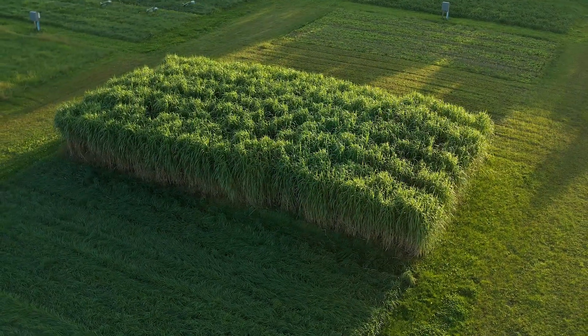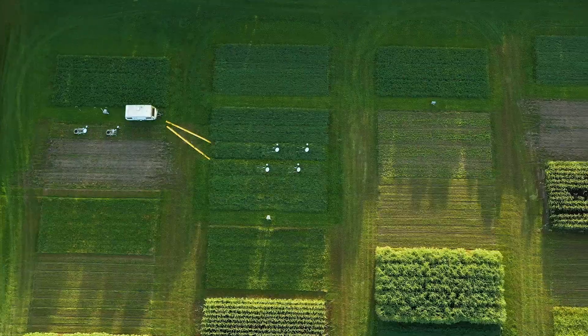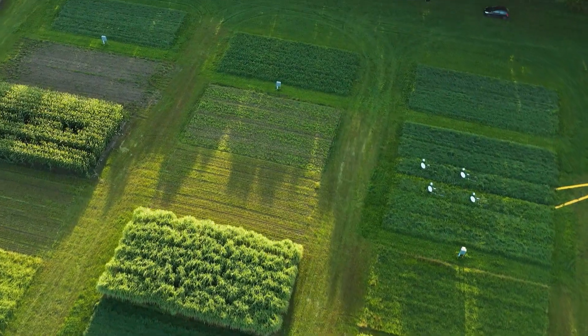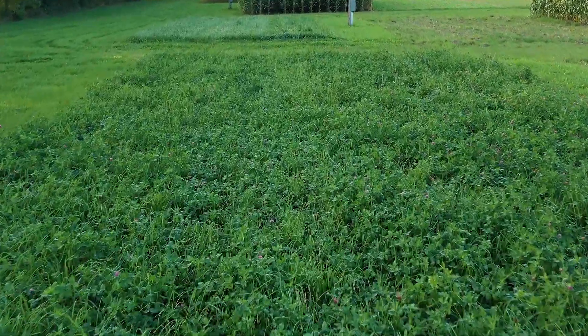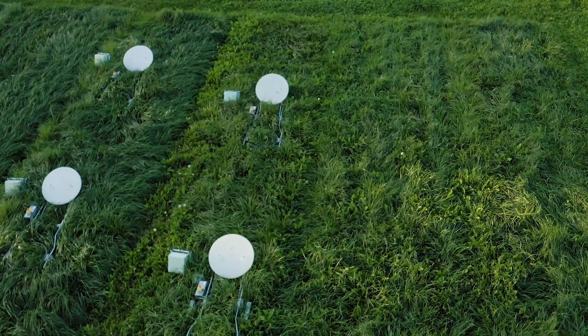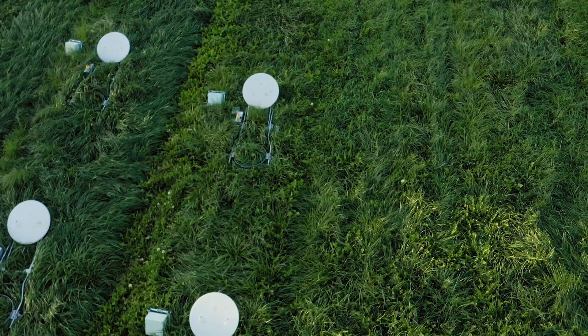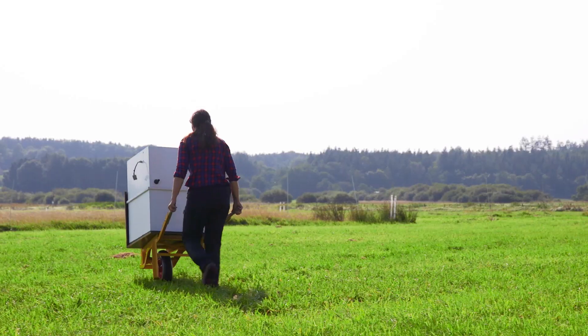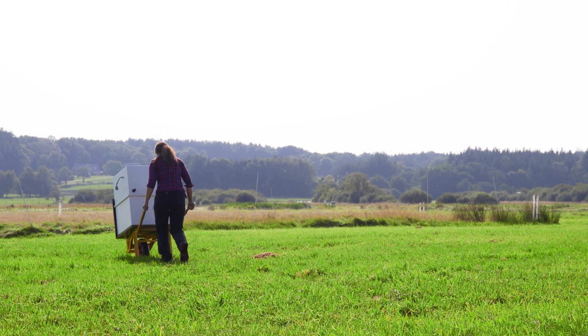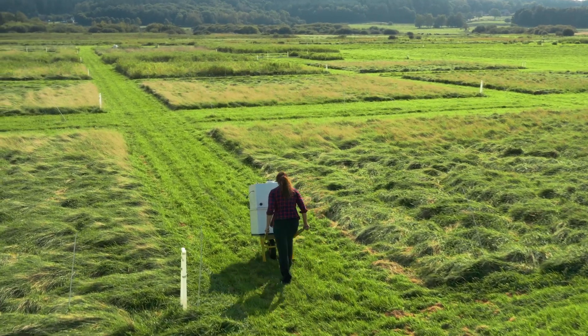At Aarhus University, researchers at the Interdisciplinary Research Centre CBIO, Centre for Circular Bioeconomy, are looking for locally grown, sustainable alternatives to soy imports for animal feed. A promising candidate is grass. The first step now is to find which grass species and cultivation methods are best suited for this purpose.